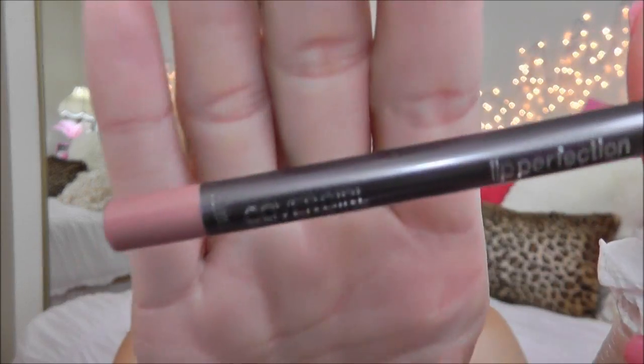For lips I'm using my CoverGirl Lip Perfection Pencil in Seduce, and for lipstick I'm using my Revlon Super Lustrous Lipstick in Apricot Fantasy.